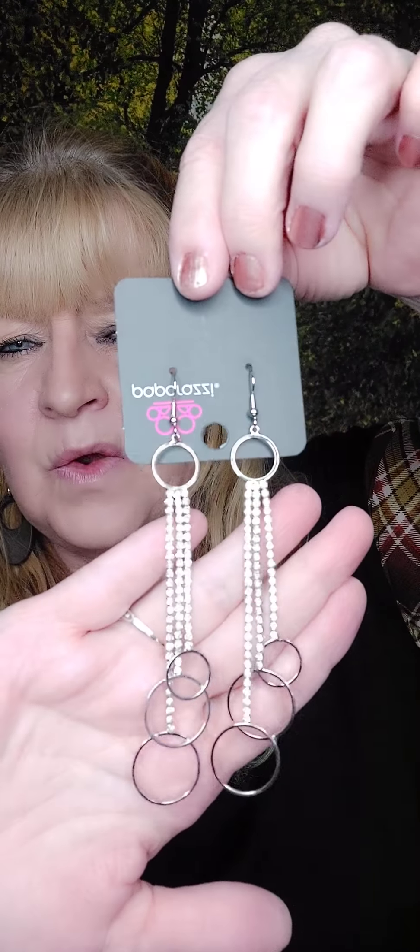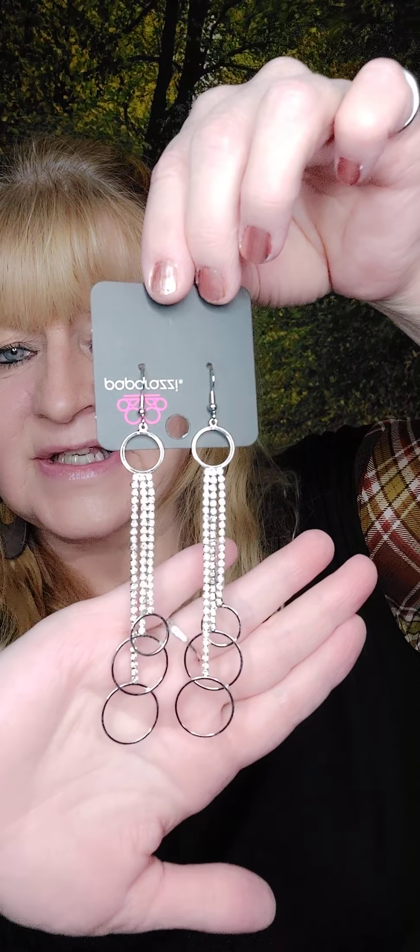Number seventeen is another one I accidentally double ordered, so we have lots of them — but that's okay because they are super cute. They're on the fish hook with rhinestones and circles at the bottom. I was so proud of myself because I cleared out my earrings and put away two trays, and now I'm filling it back up again. Aren't those cute? Those are number seventeen.